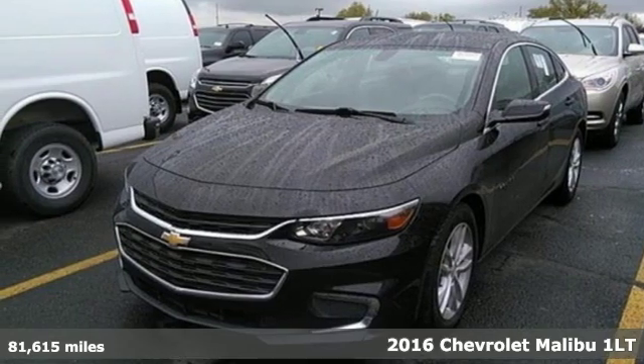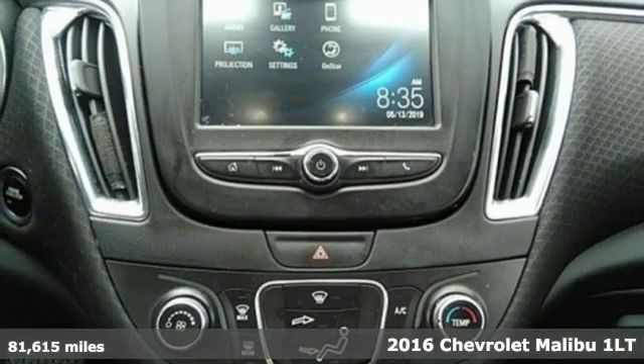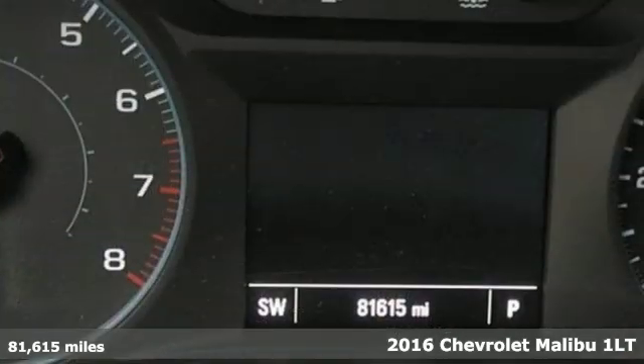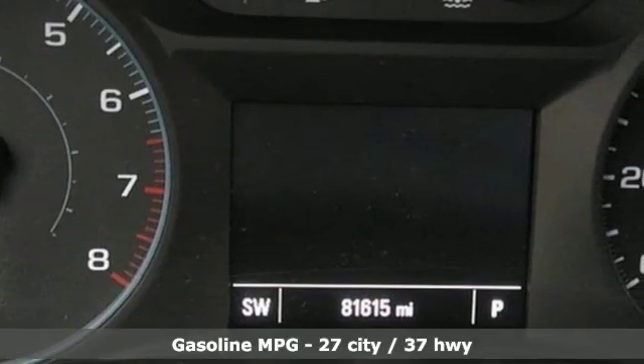It's a 2016 Chevrolet Malibu. This Malibu shifts your perception of what a midsize car can be — get ready for an impressive combination of features.